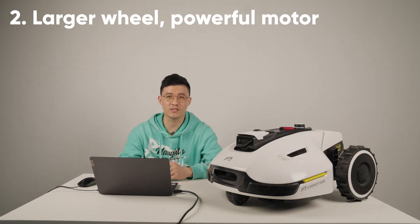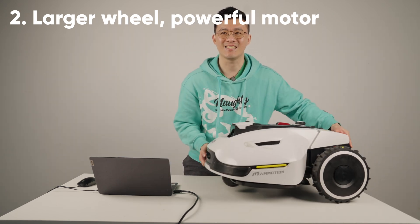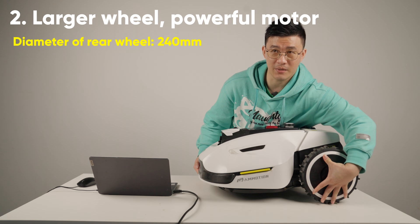The second part I want to talk about is the wheel hub. You can see that Yucar's front wheel and rear wheel are designed as large wheels. The diameter of the rear wheel is 240 millimeters — it's larger than my hands.